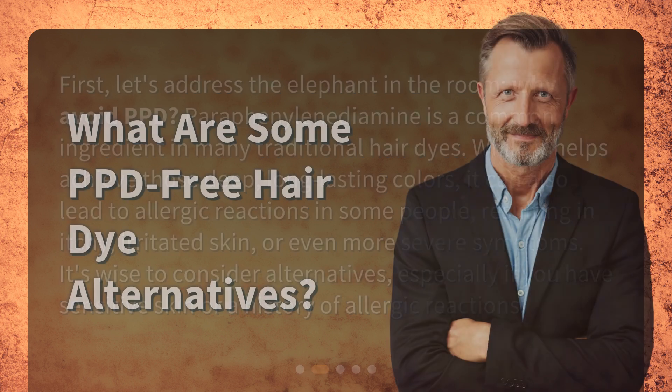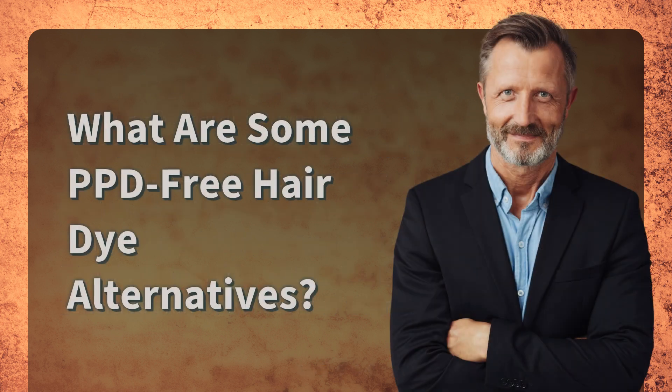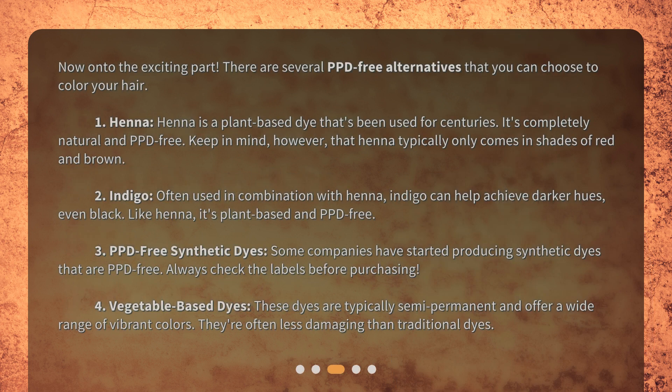What are some PPD-free hair dye alternatives? Now on to the exciting part — there are several PPD-free alternatives that you can choose to color your hair. First: henna. Henna is a plant-based dye that's been used for centuries. It's completely natural and PPD-free. Keep in mind, however, that henna typically only comes in shades of red and brown.